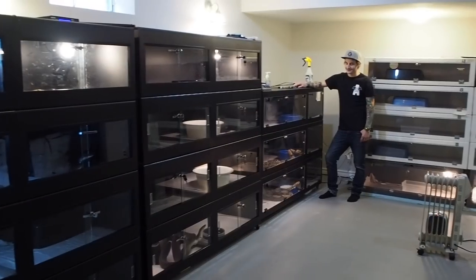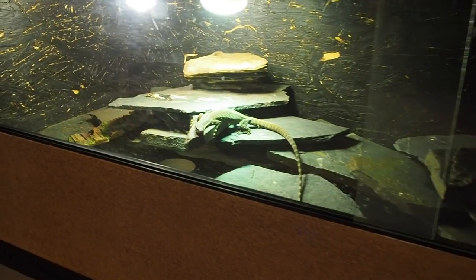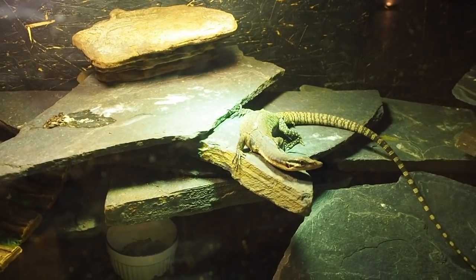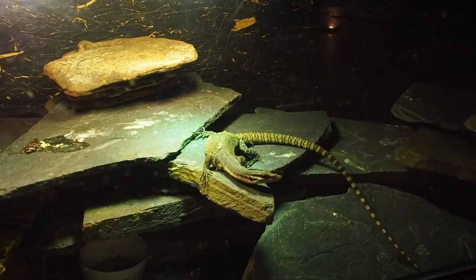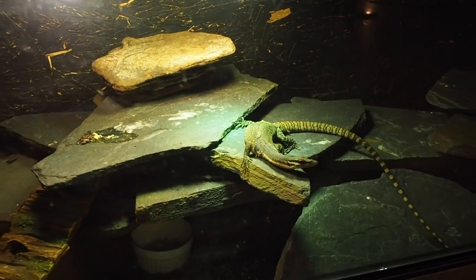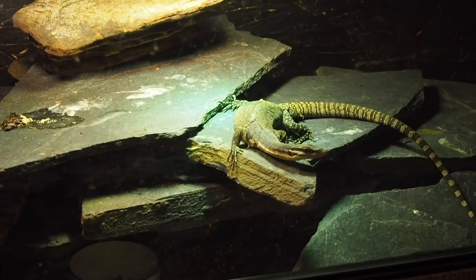We've covered everything upstairs; now it's time to go into the real reptile room. This is Cody's reptile room — and this is not even all of it. This is a Kimberly Roth monitor, an Australian dwarf species; likely won't get much bigger than she is. They stay at about two feet, though the big male here in front is about two and a half.